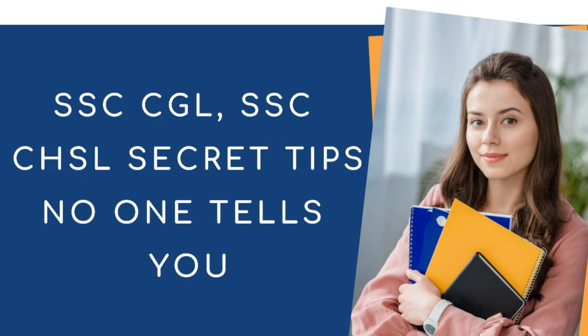Coming to tip three: give mock tests. There will be multiple online platforms which will provide mock tests. Once you give the mock tests, you will understand how much time you are taking per question, where you are getting stuck, and for which topic you need a better revision. All these things you will understand from mock tests. These three are the main important secret tips.